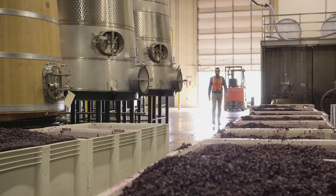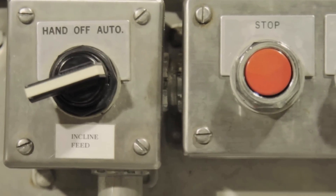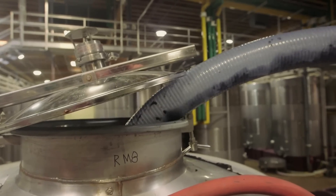We are in the red fermentation room where we make all the red wines for Columbia Crest — Reserve, H3 and Grand Estates — and now we're also making here the Crowdsource Cabernet.